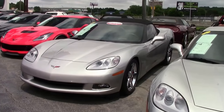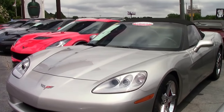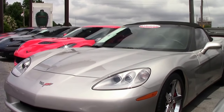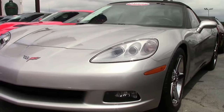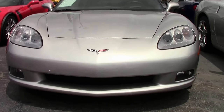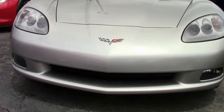The Power Convertible Top, previously optioned at $19.95 with the 3LT Convertible Equipment Group, was included in the 3LT for 2007. This equipment group price increased from $33.95 to $55.40. This beautiful 2007 6-speed Corvette is completely stock.